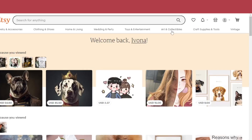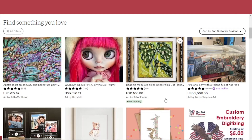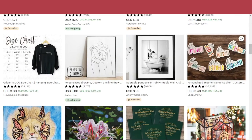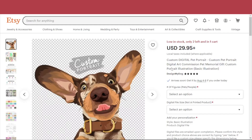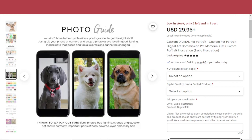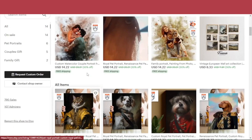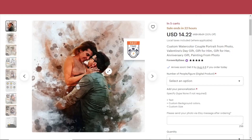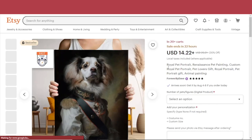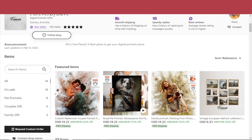When you go to Etsy.com and click on Art and Collectibles, if you sort the results by top customer reviews, you'll find a lot of these unique items for sale. Take a look at this seller called Design My Dog — he makes custom portraits of people's pets; all customers need to do is provide a photo. Or for example, Forever by Dave, who sells custom watercolor couple portraits and family portraits, or royal pet portraits. As you can see, these items are priced a bit higher than a one-size-fits-all weekly planner or downloadable calendar.